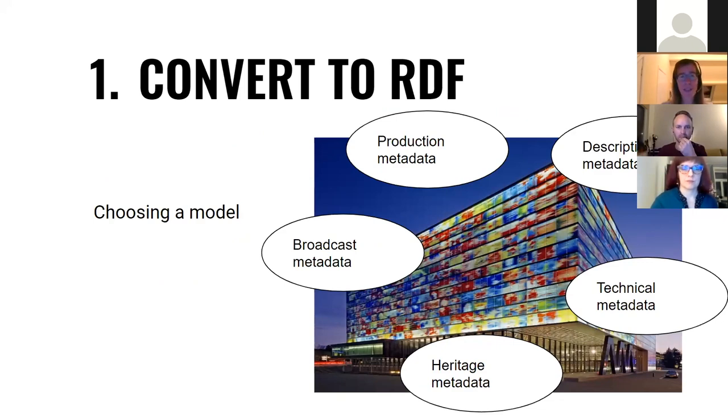The first step was to convert to RDF, and for that we needed to choose a model. That was already quite a challenge because our data at Sound and Vision is very heterogeneous. We have descriptive metadata — titles, summaries, the people and locations involved in an archive object — production metadata about how it was produced, by whom and when, broadcast metadata, technical metadata, and heritage metadata that shows its importance in Dutch cultural heritage. There is no single model that covers all of this. That's why we decided to create our own model that would consistently describe everything in our archive, and then per use case map a portion of that data to an appropriate model. For the Open Data Lab, we chose schema.org as it is widely used and provided good coverage for the key concepts we needed.